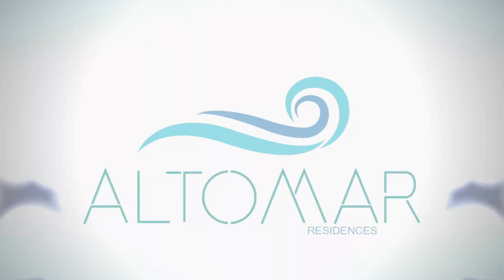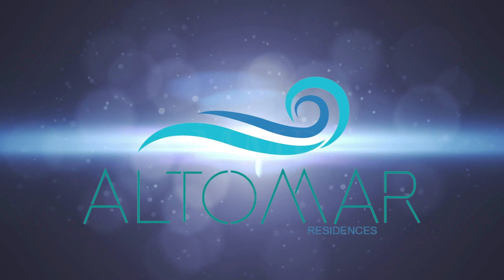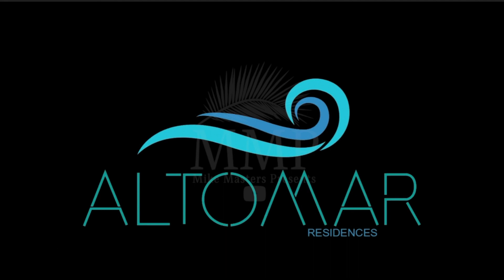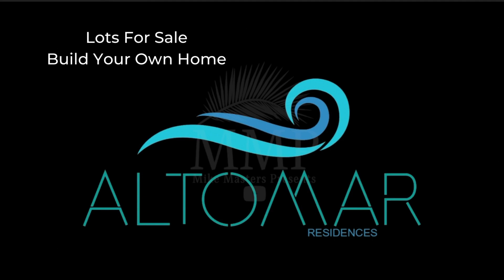And now we come to yet another new project coming to this area called Altomar Residences. Altomar Residences is a project of 111 villas made up of 71 two-level and 40 one-level villas. We will be referring to the two-level villas as Model One and the one-level villas as Model Two. Altomar Residences also offers lots for sale so you can buy a lot and build your own home — we'll talk about that after we talk about the villas.